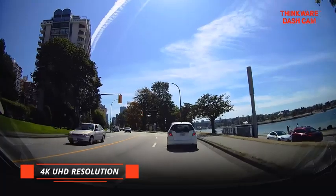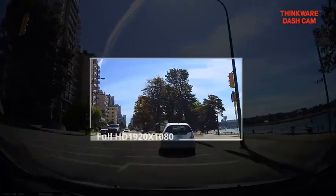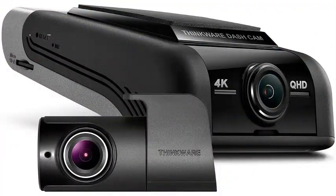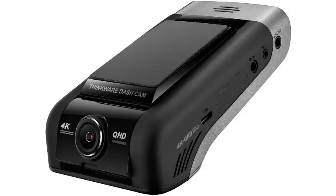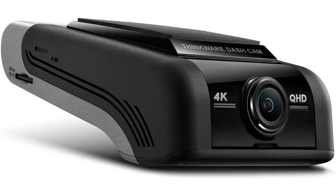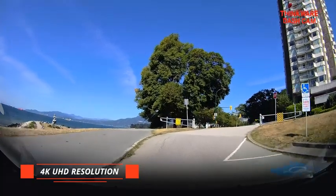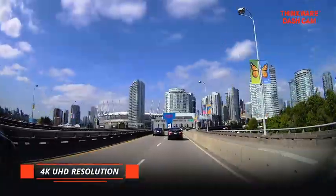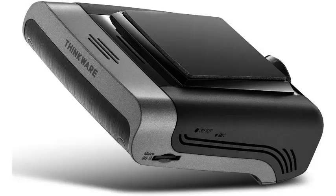The Thinkware U1000 Dual Dash Cam is a top-tier choice for those seeking unparalleled video quality and comprehensive road coverage. Its front camera captures stunning 4K UHD footage at 3840x2160 resolution, while the rear camera records in crisp 2K at 2560x1440. Both cameras feature a 150-degree wide-angle lens, ensuring that no detail goes unnoticed. Equipped with advanced Sony sensors, the U1000 delivers exceptional image clarity and low-light performance. The built-in G-Sensor detects sudden impacts and automatically saves crucial footage, providing peace of mind in the event of an accident.